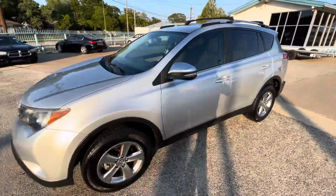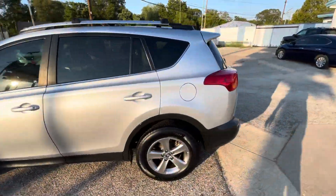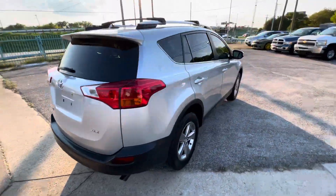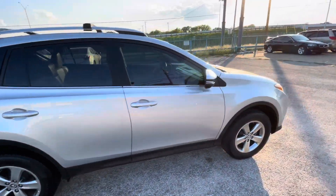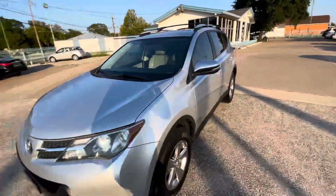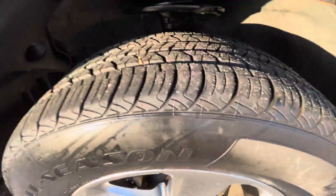We got this beautiful 2015 Toyota RAV4 XLE with 125,000 miles on it. It is a clean title, clean Carfax, no accidents ever, so the body looks amazing. It has new tires on the front and on the back, so you don't have to worry about that.